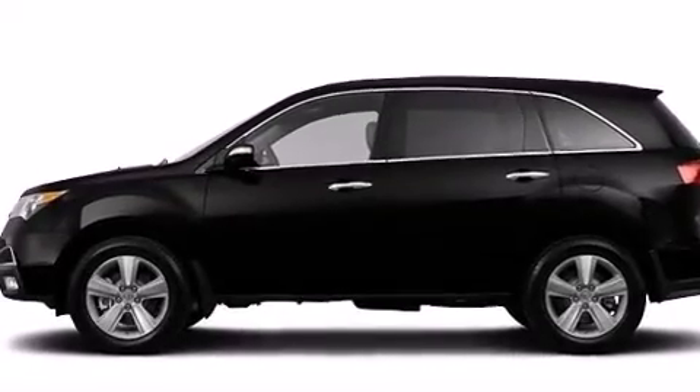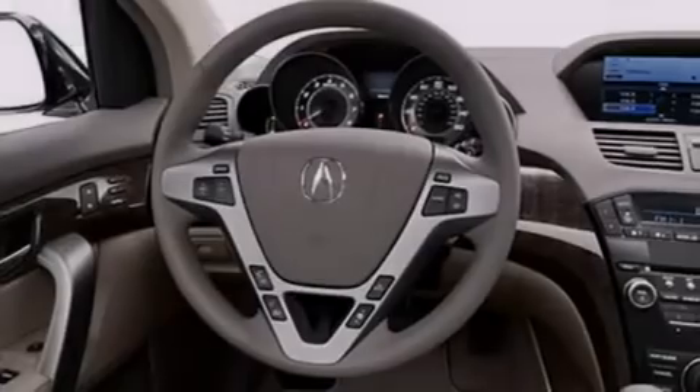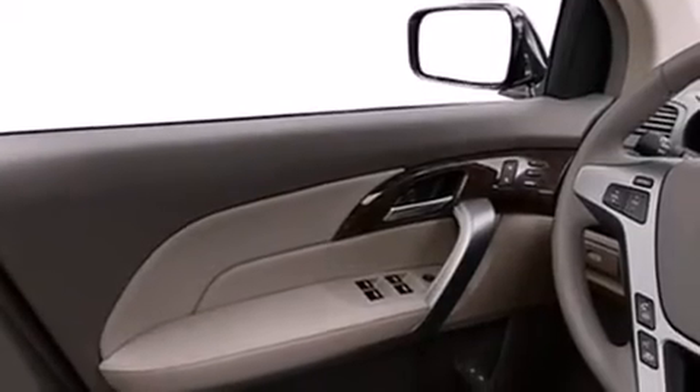Also included are 12-volt power outlets, a passenger-side airbag, a split-folding rear seat, and the Homelink transceiver, which can be programmed to use the same frequency as your remote opening devices — such as the garage door, the entry gate, or even the living room lights — enabling you to control them right from the driver's seat.